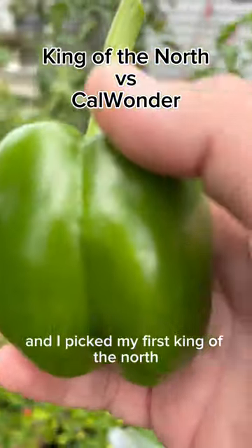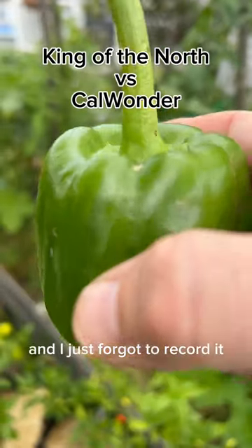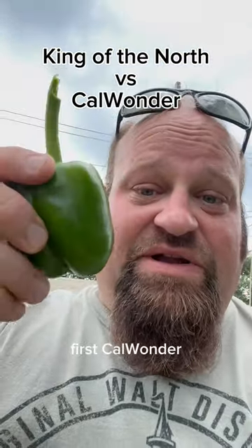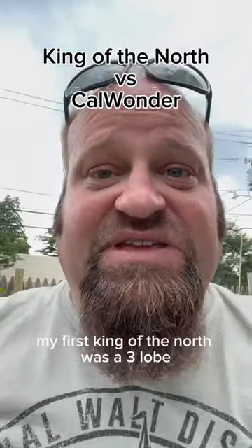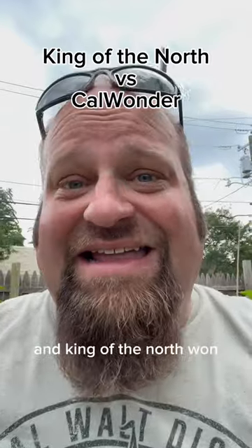I picked my first King of the North about a week and a half, maybe two weeks ago, and I just forgot to record it. So there you have it — first Calwunder. It's not huge. My first King of the North was a three-lobe, so that's how you can tell the difference. And King of the North won.